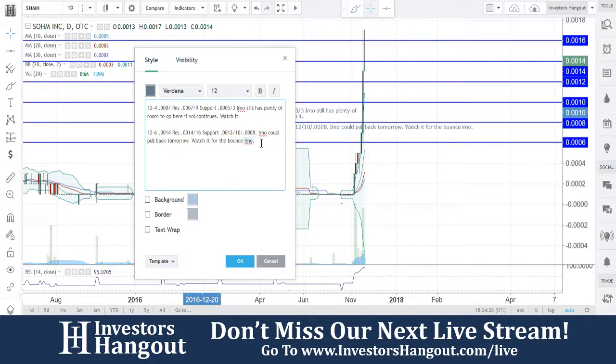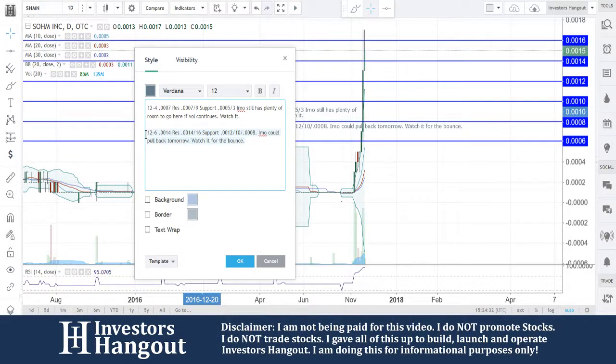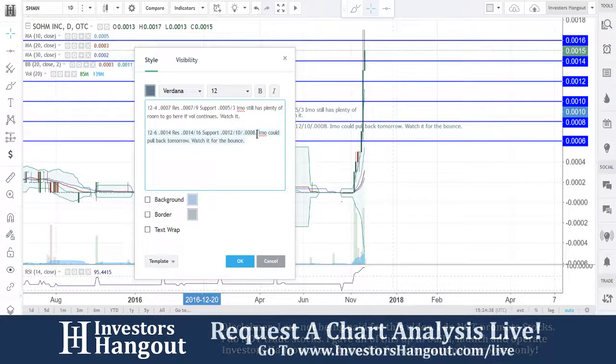In my opinion, could pull back tomorrow — watch for the bounce. You guys are at 1.5 right now, going to try another swing at that 1.6. We'll see how this one plays out, but a beautiful run here for SHMN.